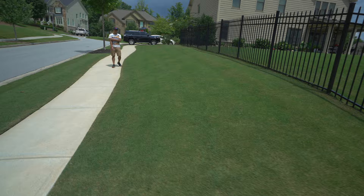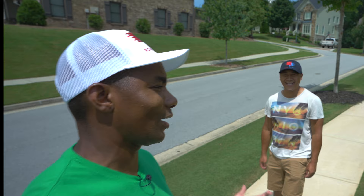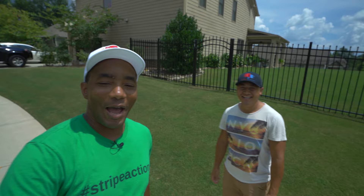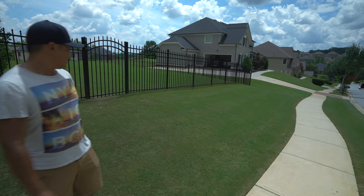If you guys remember, it was a little bit yellow whenever I cut it with the Greens Master. I sent a picture to Alex and he said it looked like a mustard salad — green and yellow. I made one pass with the Greens Master and it was a little lower than I thought it was going to be, so I ended up double cutting it. And it came back really nicely, as you guys can tell. Lawn is looking pretty good.